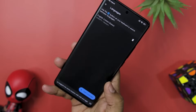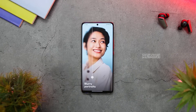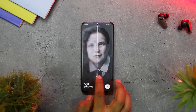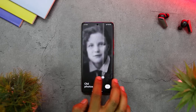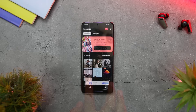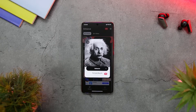ReMini is an app that relies on AI to improve the quality of low-resolution photographs or restore cherished memories. The powerful AI technology of ReMini can analyze the input image and refabricate it with stunning details and clarity. It makes the application particularly useful for restoring old family pictures which might have degraded over time due to environmental factors or age.